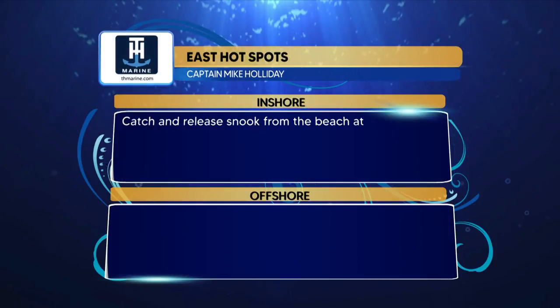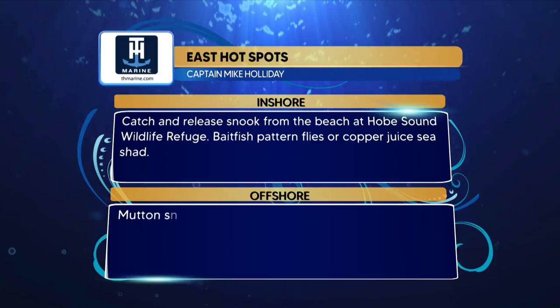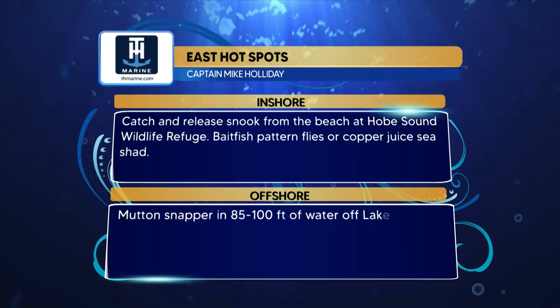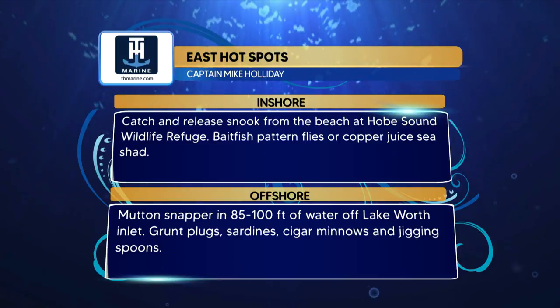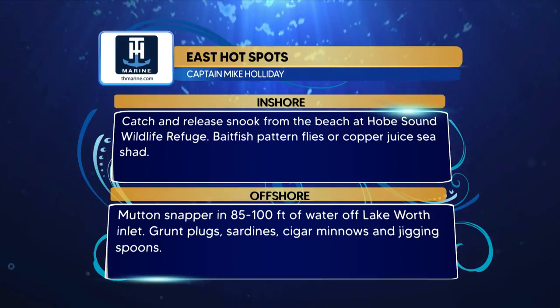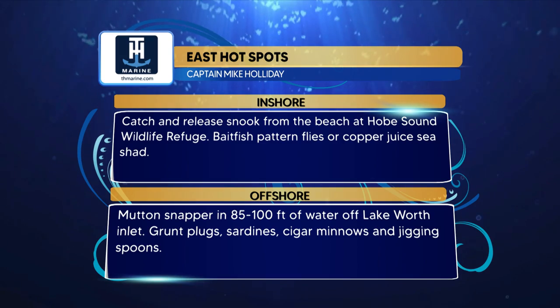Here are the TH Marine hotspots for the East region. Inshore — catch and release snook from the beach at Hobe Sound Wildlife Refuge, using bait fish pattern flies or copper juice sea shad. Offshore — mutton snapper in 85 to 100 feet of water off Lake Worth Inlet, using grunt plugs, sardines, cigar minnows, and jigging spoons.